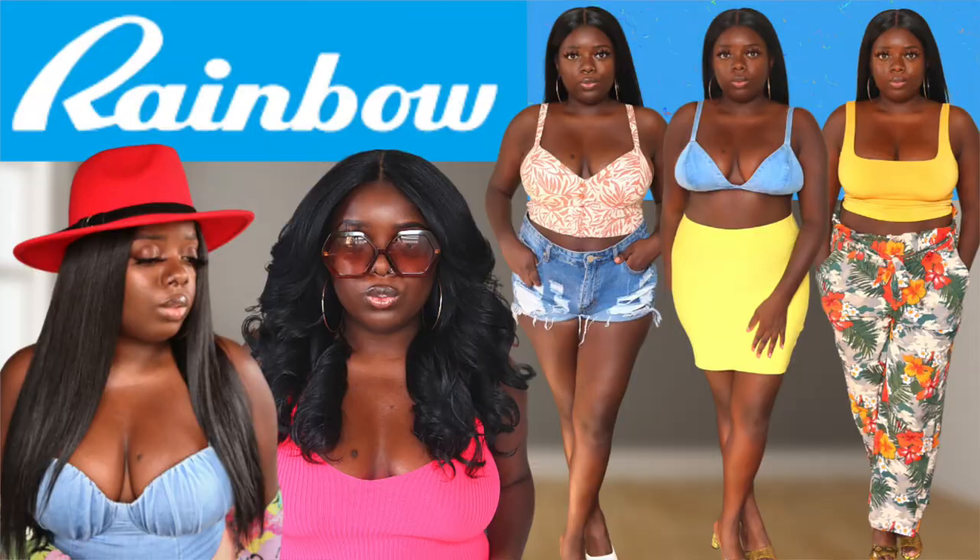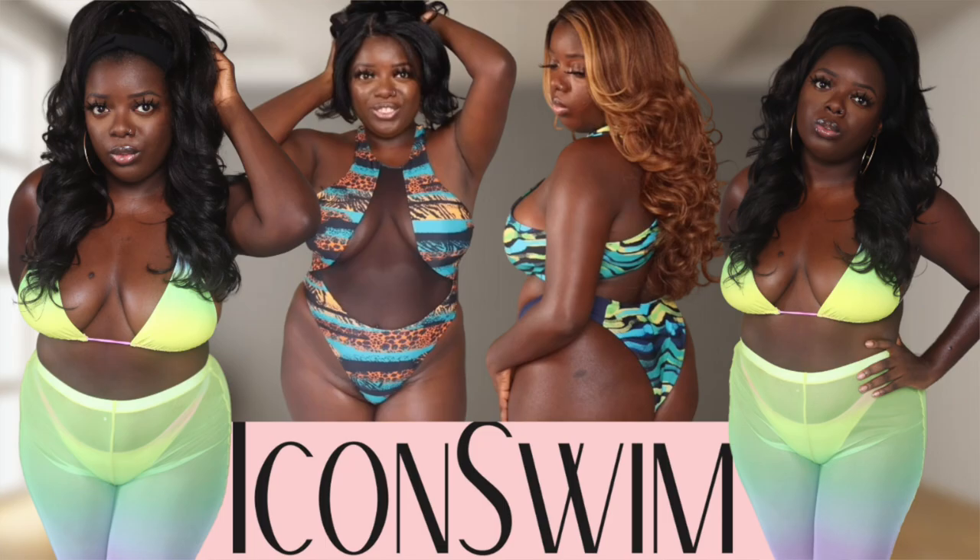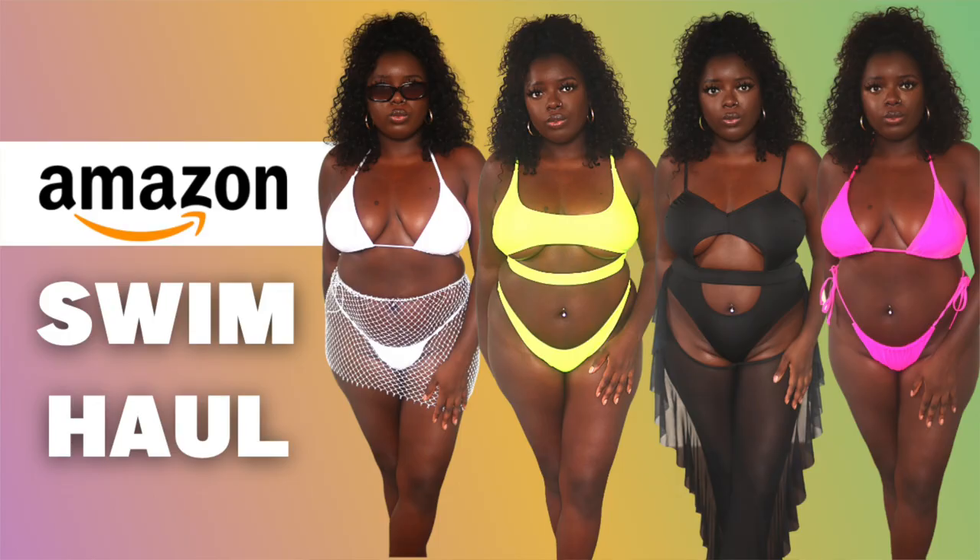If you are new to this channel, try-on hauls are something I'm just now introducing again and I'm really enjoying it, and y'all have been giving me great feedback, so thank you for supporting this. I've done a rainbow haul, Icon Swim, and Amazon Swimwear — definitely check out my try-on haul playlist, linked in the description box. When you shop through my store, you are directly supporting the channel. Alright y'all, let's get into this haul.